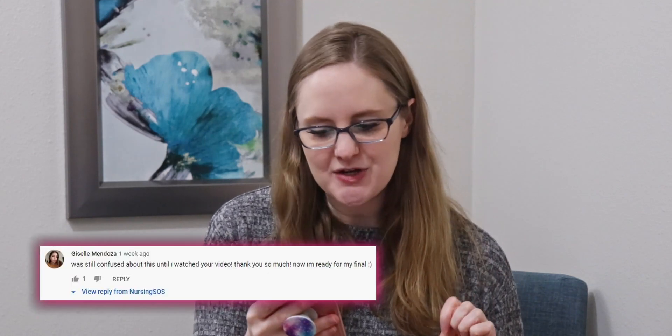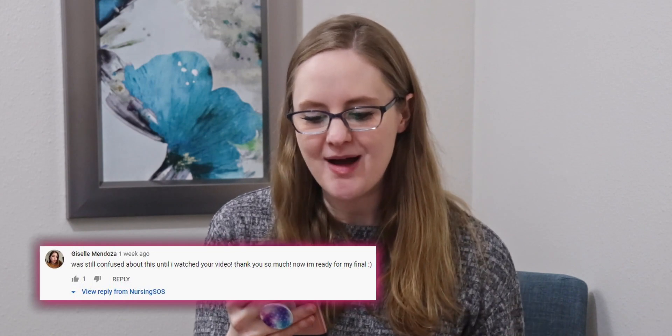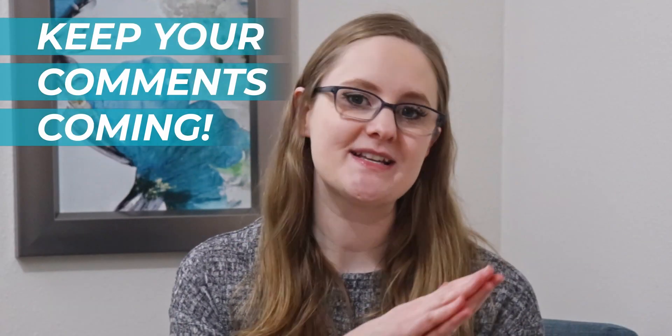Now we'll get to step number two, which is super important. But first, a shoutout to our YouTube comment of the week from Giselle, who says: 'Was still confused about this until I watched your video. Thank you so much. Now I'm ready for my final.' Thank you so much Giselle — I'm so happy our videos have helped you. Good luck on your finals! Keep your comments coming; they help more people find our videos and give me great feedback on what you want to see more of.